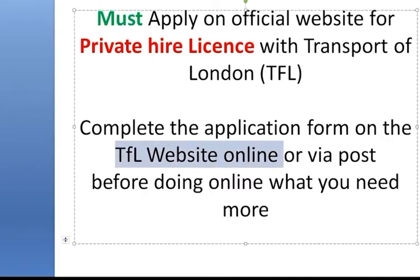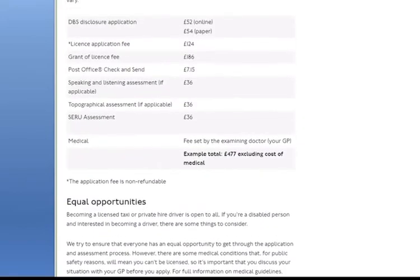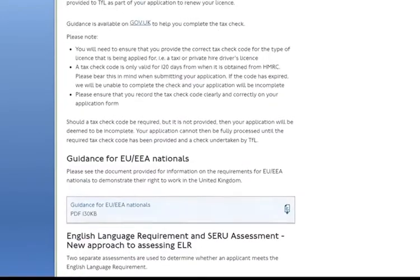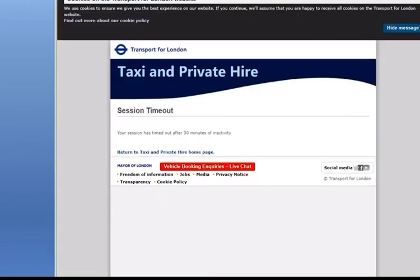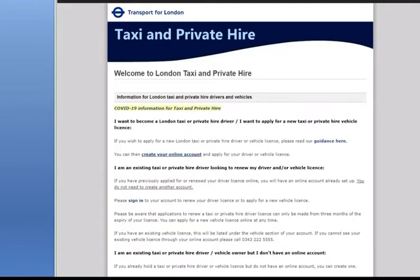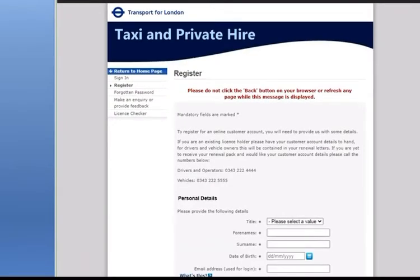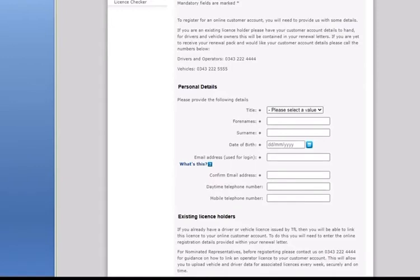Now go to the official TFL site where you can enter your details and register. When you register with TFL you will get two options: one is online and one is via post. If you want to request the pack they will send it to your home address, you fill it in and submit it. Click on 'Start your application by registering online.' Make sure you keep your password and memory word — you will use this account in the future for renewals and to check the status of your application.